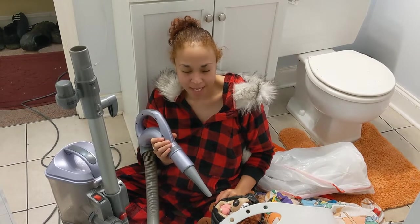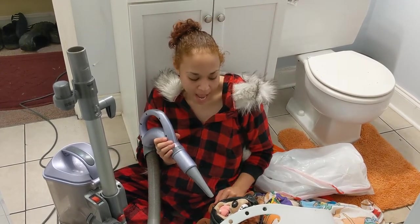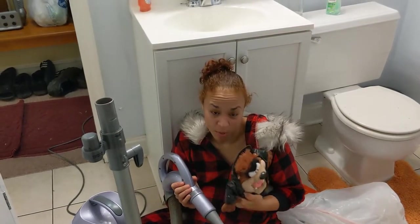We did a shed clean out today — it was a beautiful day so we decided to go outside. We found a bunch of Looney Tunes, Disney, Sesame Street, Pokemon, tons of toys and stuffed animals.